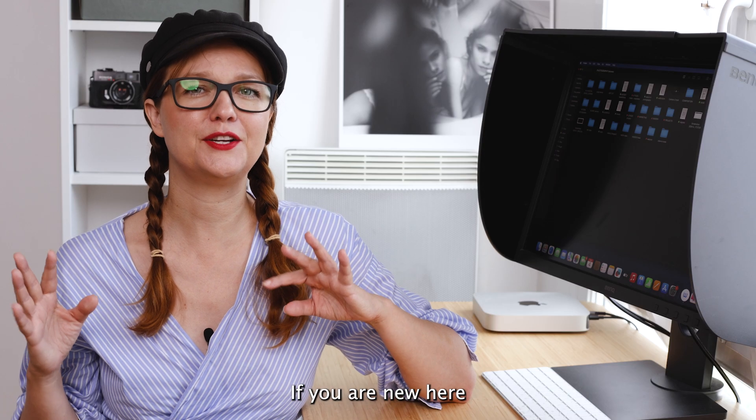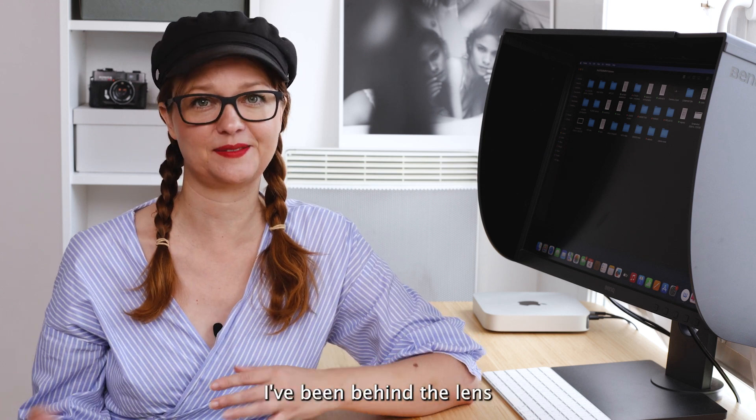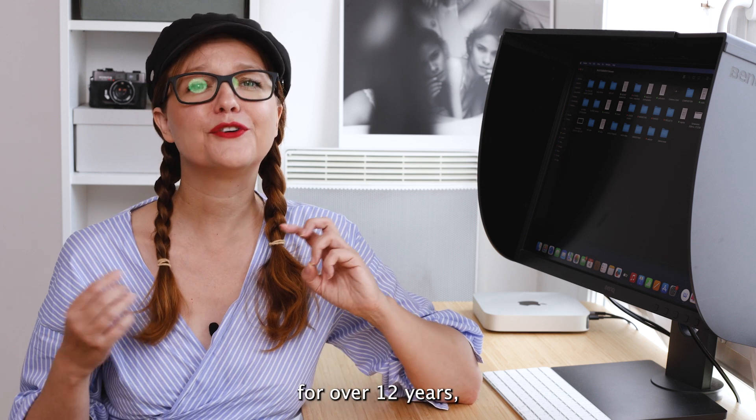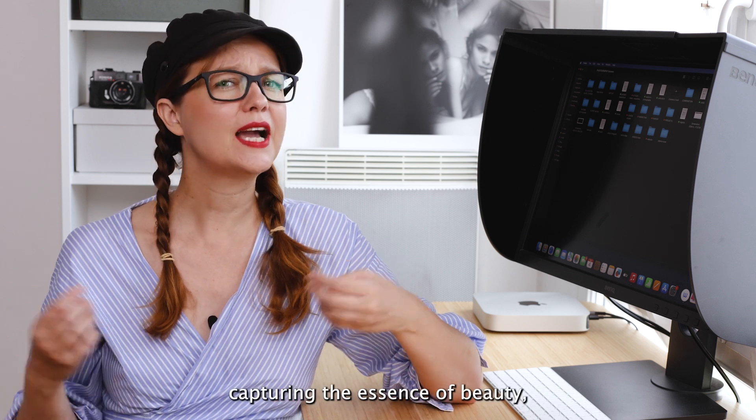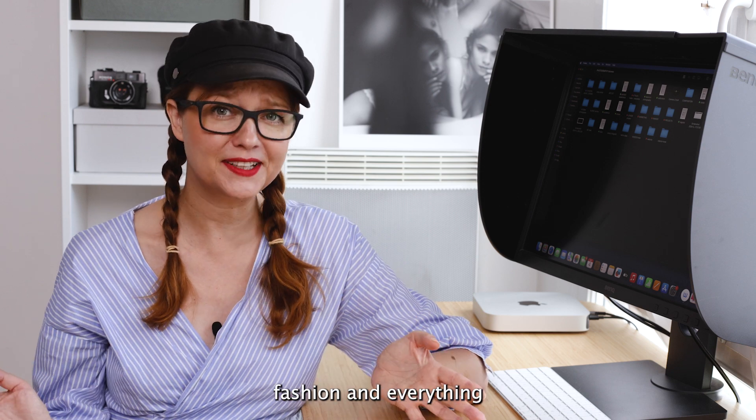If you are new here, I'm Carolina, a fashion and beauty photographer based right in Paris. I've been behind the lens for over 12 years, capturing the essence of beauty, fashion and everything in between.